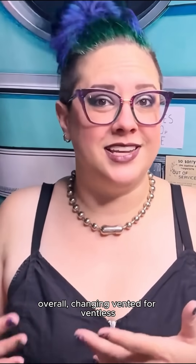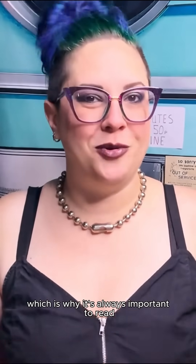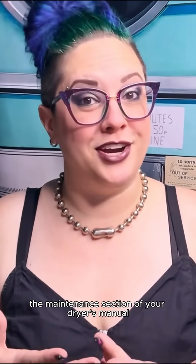Overall, changing vented for ventless doesn't change whether or not you have to do maintenance on your dryer — it just changes the type of maintenance you have to do. Which is why it's always important to read the maintenance section of your dryer's manual.